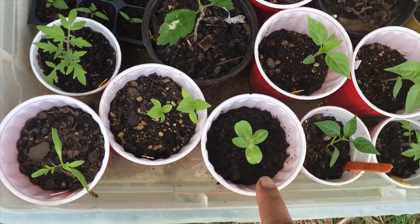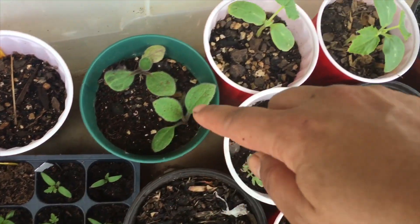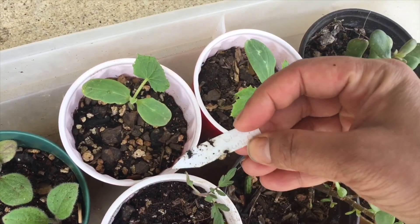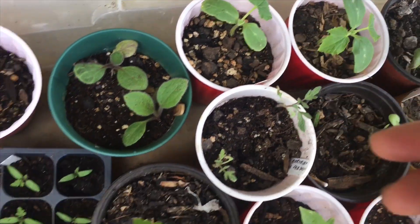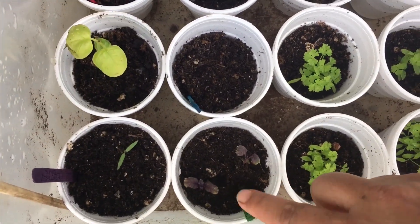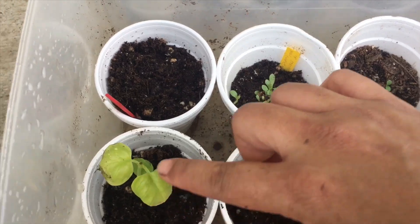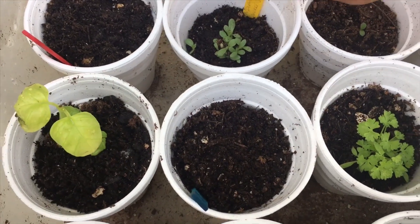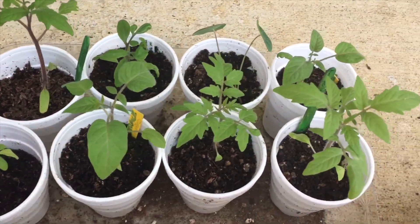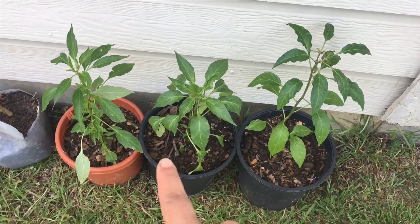Here we have some more tomatoes, peppers, zinnias, and some other baby ones down there — so cute. This is Daisy. These are actually lemon cucumbers. Then we have some herbs here — parsley, colored basil. These were so tiny; I have some bigger basil plants but I decided not to throw them out. This one suffered some damage. This is Indian blanket flower, and then we have some peppers here that someone is coming to collect.